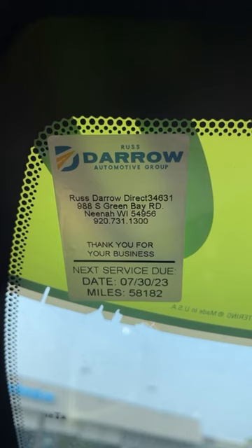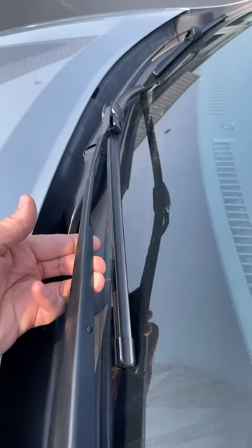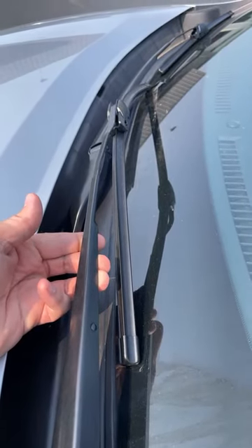If it's just about that time, get your oil and filter changed. And if it's been a while, replace your windshield wipers.